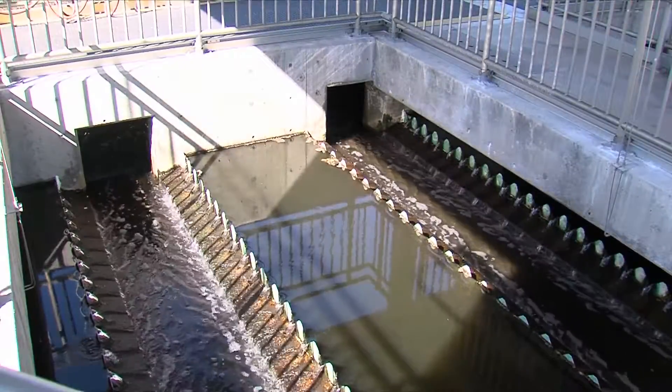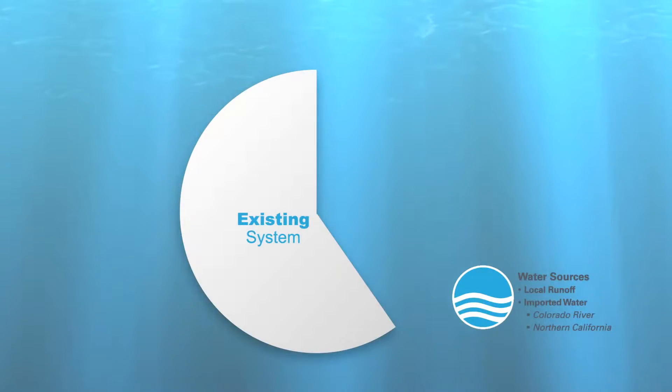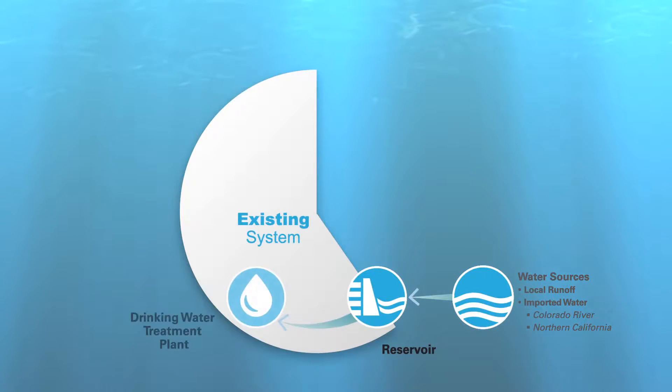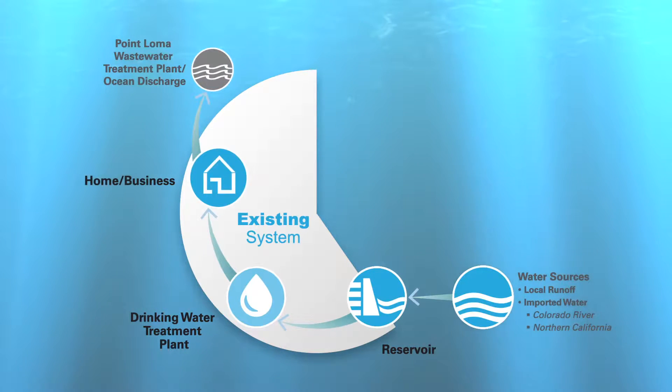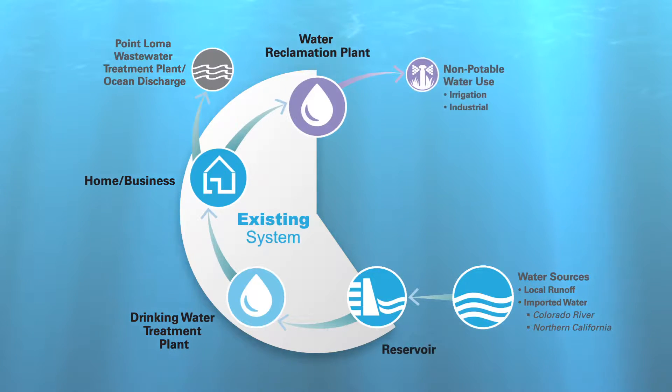San Diego's existing water supply system is primarily a single-use system. Imported and local water supplies are stored in the city's reservoirs. The water is cleaned at a drinking water treatment plant before it's distributed to homes and businesses. The majority of our wastewater is sent to the Point Loma Wastewater Treatment Plant, where it is cleaned and discharged to the ocean. Our remaining wastewater is recycled at our two water reclamation plants and used for irrigation and industrial purposes.